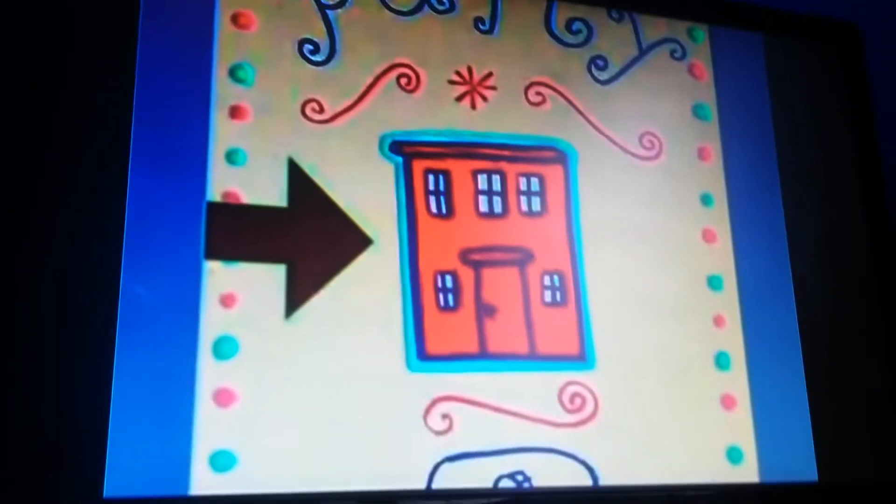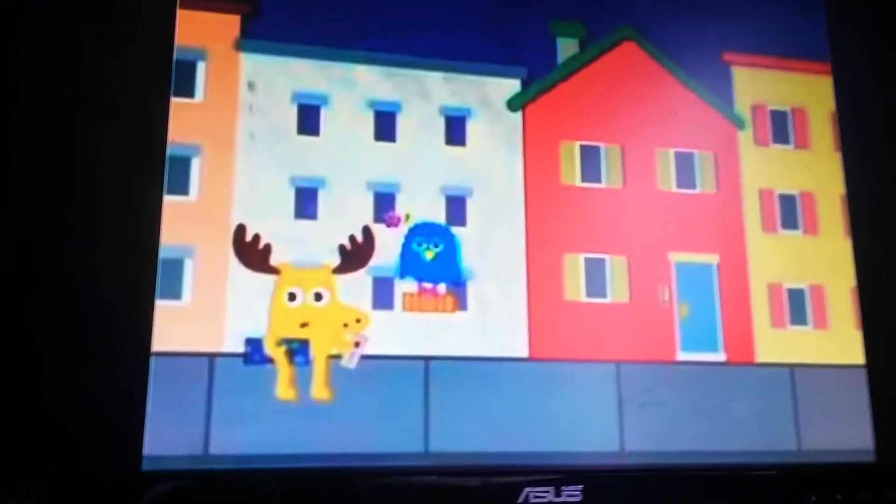Let's see. It reads: go to the red apartment building, ring the middle buzzer, and go to apartment 4A.